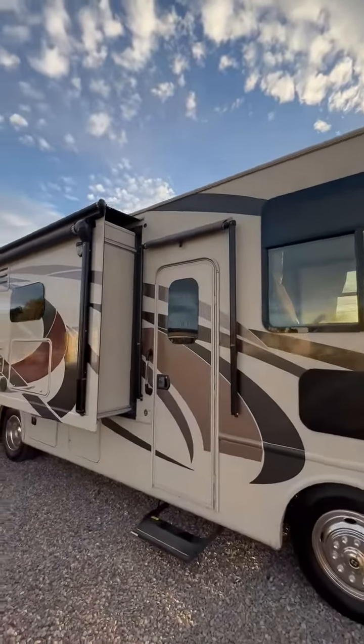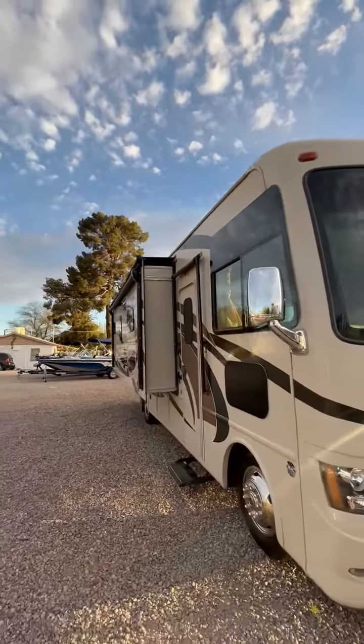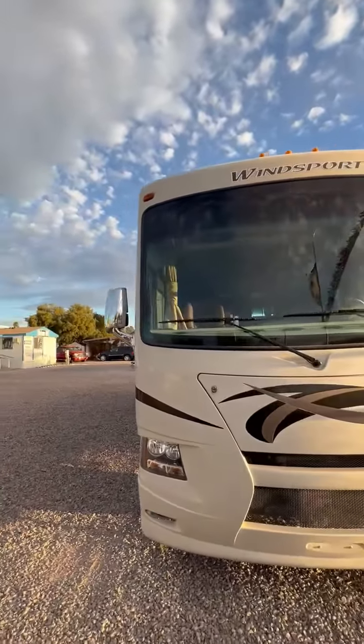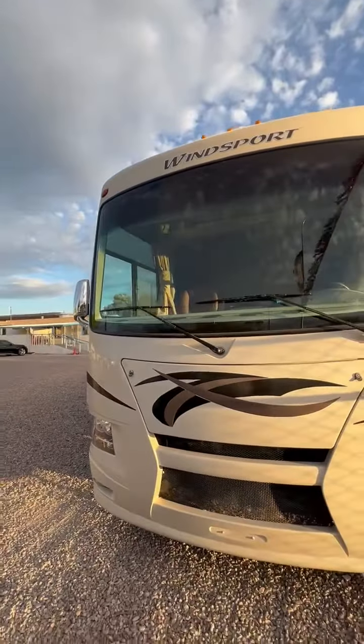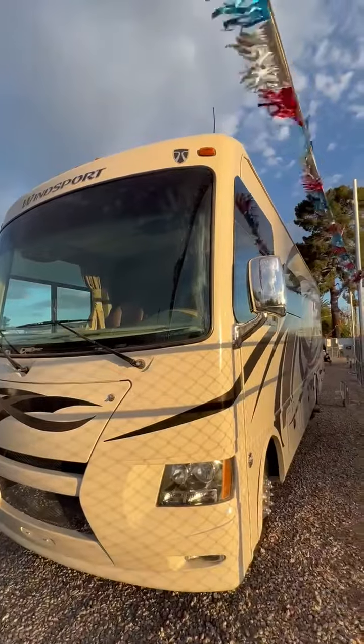It's been serviced, generator serviced. We use Onamax 1540 oil. We use the synthetic blend 520 for the engine and motorcraft filter, brand-new air filter, brand-new wiper blades, full washer fluid, full propane, full gas tank.